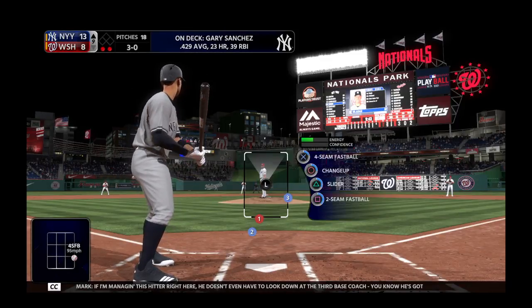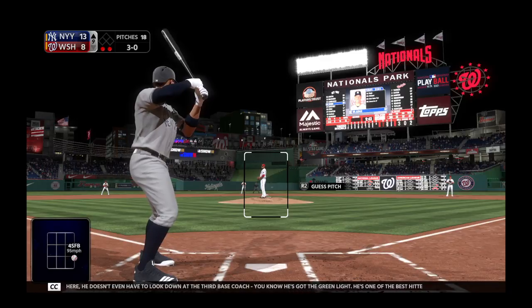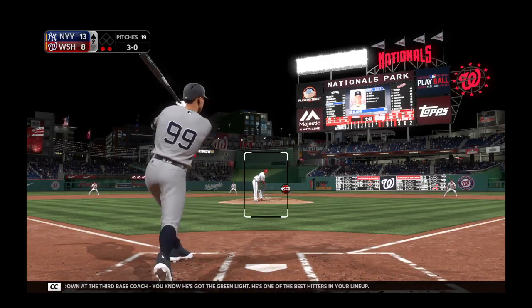Nothing you can do about what's already happened, and it's only going to get worse if you're not focusing on the guy in the batter's box. Now the 2-0 — his fastball misses. If I'm managing this hitter right here, he doesn't even have to look down at the third base coach. He's got the green light — he's one of the best hitters in your lineup.